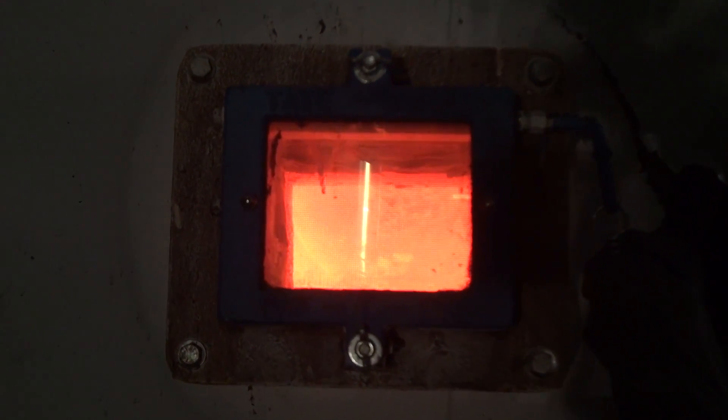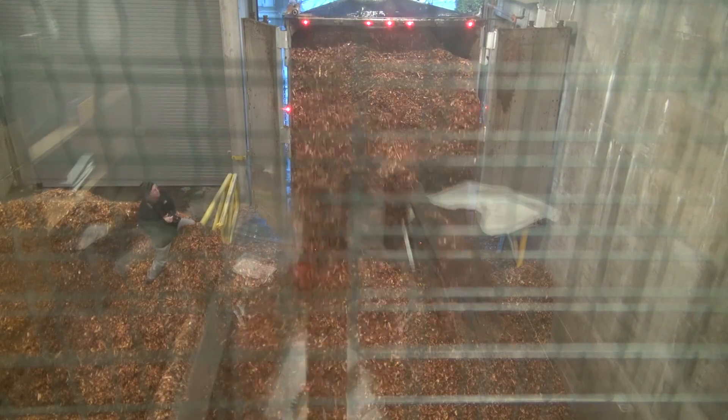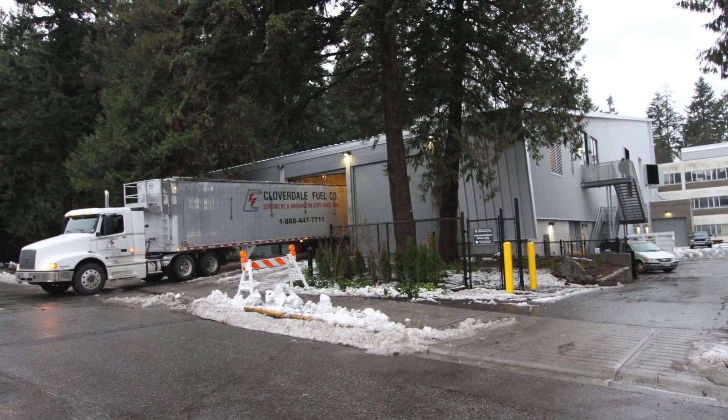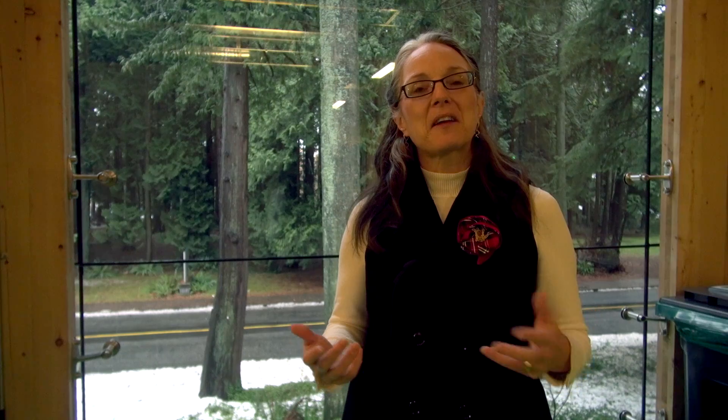The biomass boiler in the UBC Bioenergy Research and Demonstration Facility uses wood chips and it provides 25% of the base heating energy for the campus. It fits on two city lots, takes two trucks a day of wood waste, and it heats about 2,000 homes. So it's a really great way to think about the kind of small plants that we can now build that can slip into a neighbourhood very easily. It's not an intrusive technology at all.